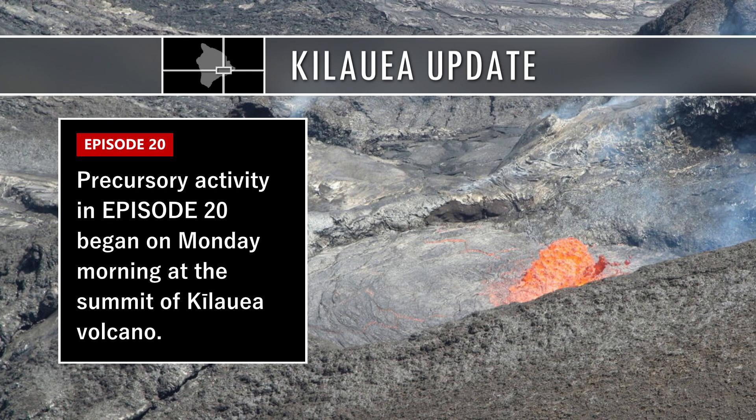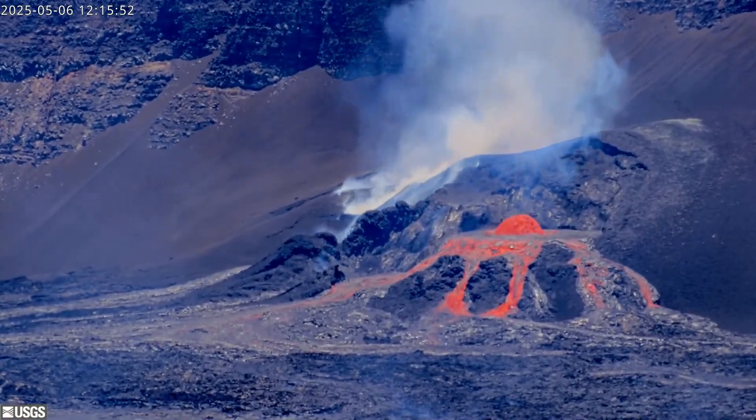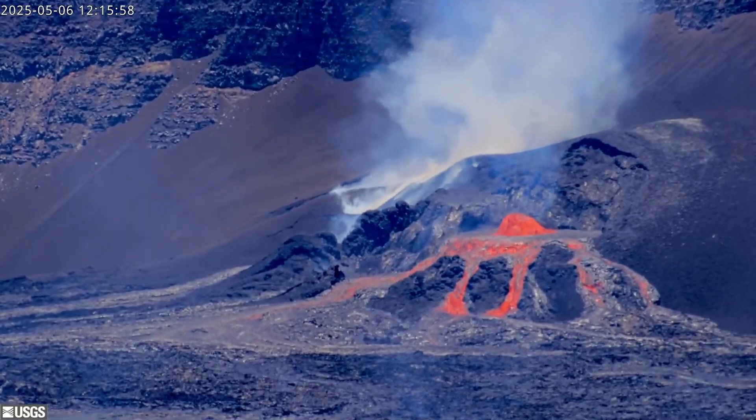The pause in the eruption at the summit of Kilauea is over as activity is ramping up to episode 20 inside Hawaii Volcanoes National Park. Lava first reappeared on May 5th. Cyclic gas pistoning in the north vent has been ongoing, periodically producing small lava flows and low level dome fountains.